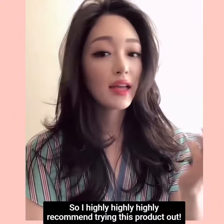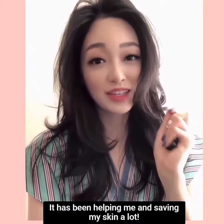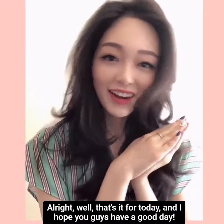So I highly, highly, highly recommend trying this product out. It has been helping me and saving my skin a lot. Alright, that's it for today, and I hope you guys have a good day!